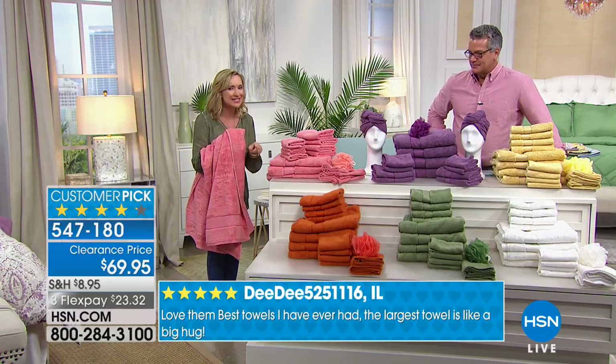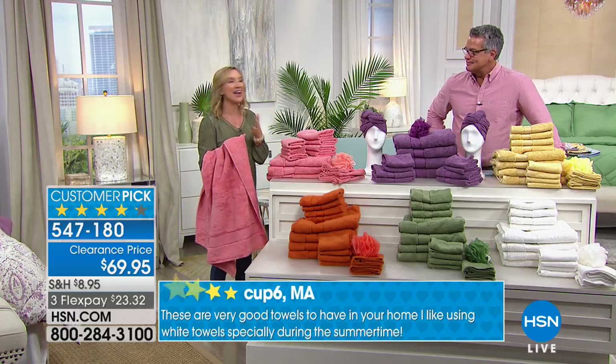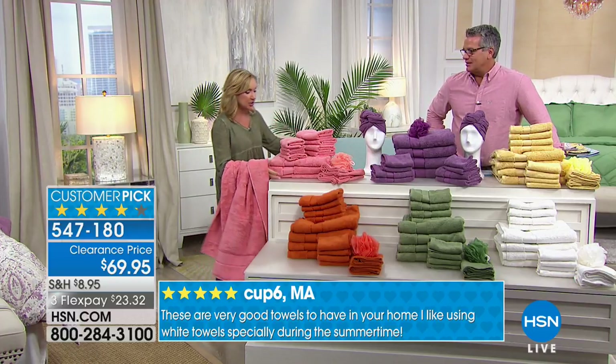That's what cheap towels do - and that's one place you do not want to cheap out. This is something you use once or twice a day. It breaks my heart when I hear people say they have 'the good towel' - one special towel. You need a lot of good towels.